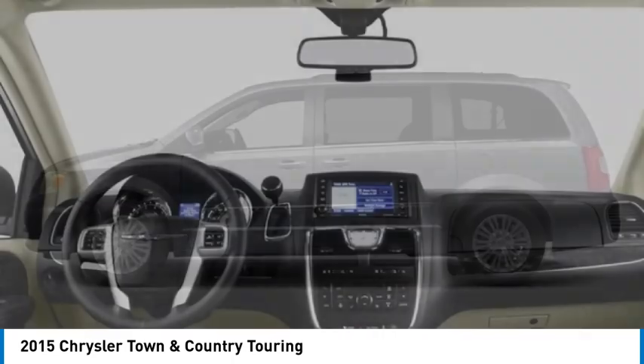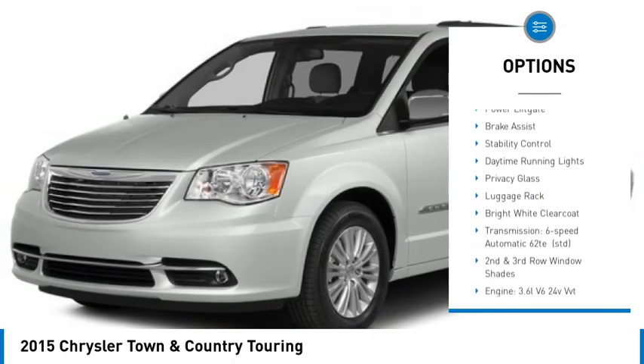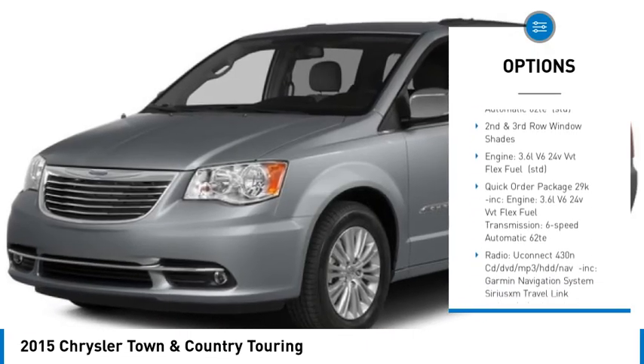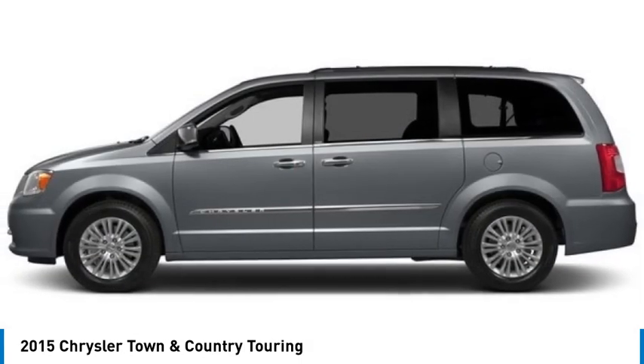Here are some of this vehicle's great options: tire pressure monitor, heated mirrors, aluminum wheels, rear spoiler, power lift gate, brake assist, stability control, daytime running lights, privacy glass, and luggage rack.